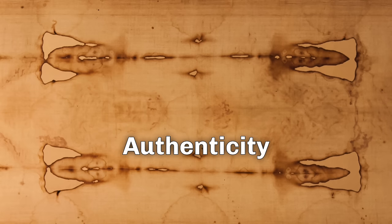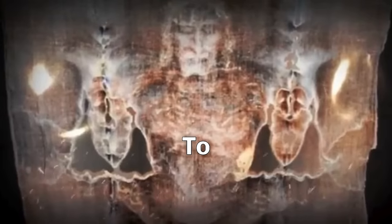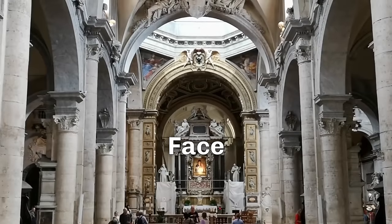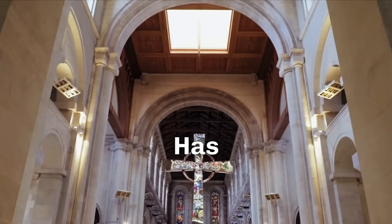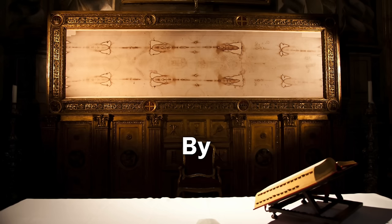The Shroud has been at the center of debate since its discovery, and its authenticity has been called into question. Many people who devote themselves to this object believe that it is a relic of Christ. Perhaps with this recent finding, the truth has been disclosed to the world, finally revealing the true face of the Son of God. The Holy Shroud, like its mysterious history, has unique dimensions, measuring approximately 4.4 by 1.1 meters.